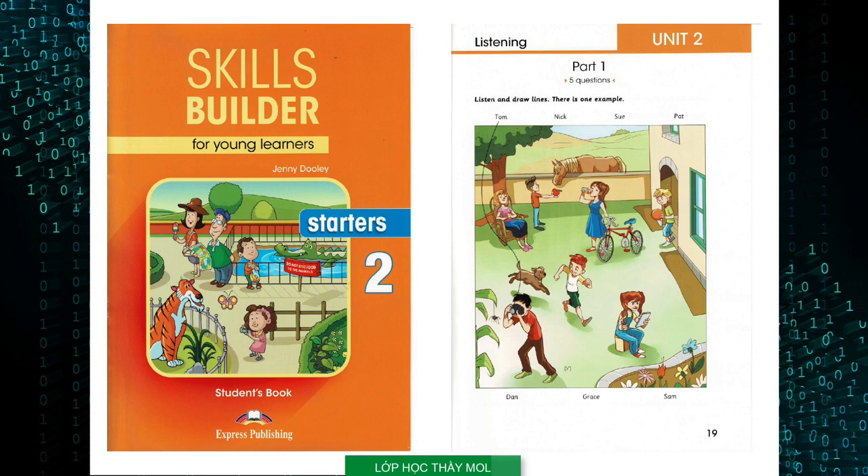Skills Builder for Young Learners Starters 2, by Jenny Dooley. Copyright Express Publishing. All rights reserved. Hello, this is Skills Builder for Young Learners Starters 2, Unit 2.